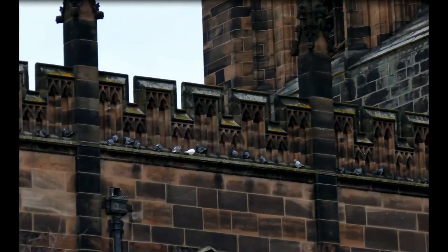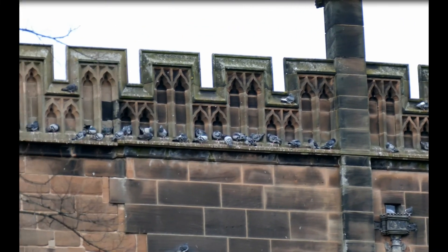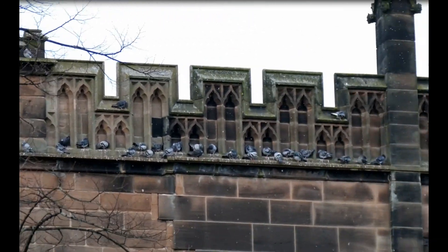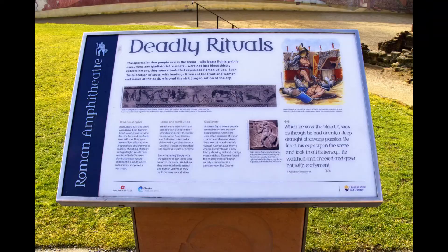Now up here it is a pigeons' paradise. I counted about a hundred pigeons and they are there all the year round. So they must be protected a little bit by the overhang. But yeah, they don't seem any trouble up there and they are not making too much mess. This is the Roman amphitheatre.